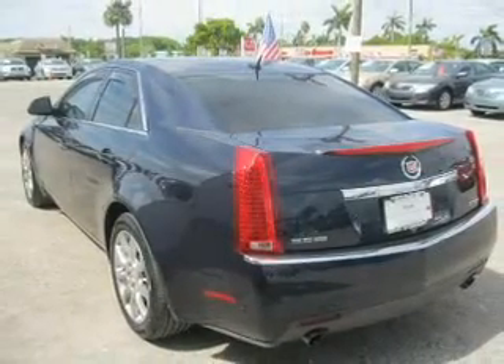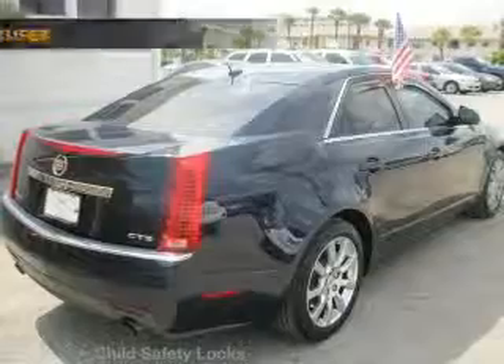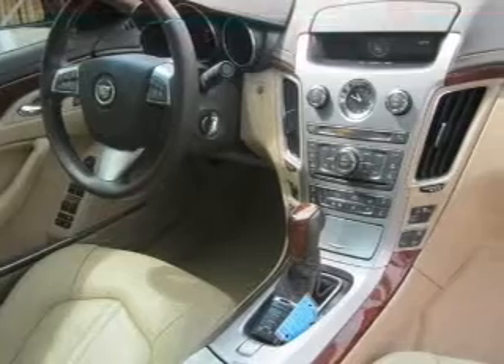Keyless entry, power door locks, power windows, cruise control, an AM/FM stereo with a CD player, satellite radio, and an alarm system. If safety is a high priority, rest assured knowing these top safety components are included: front ventilated disc brakes.